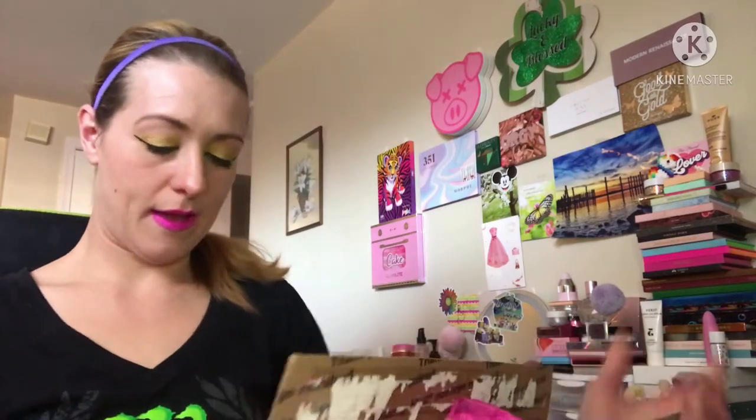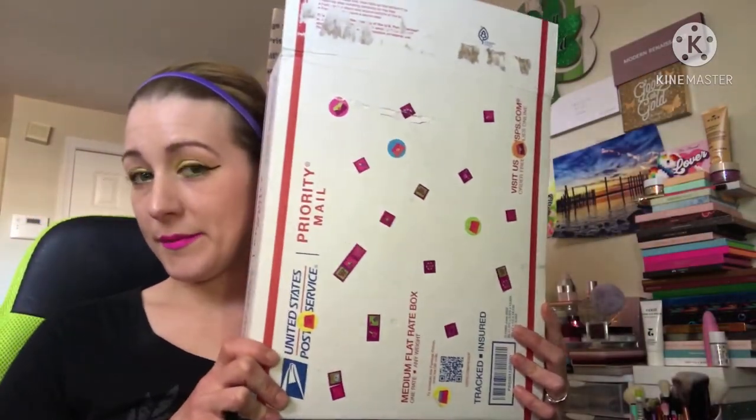Hey guys, if you're new here like and subscribe — I'm Amanda. If you're not new here, thanks for coming back. Today I am doing a friend mailbox that I got from Buggies, my mom Tammy — that's my blue-haired Tammy. So if you want to see what I got, just stick around.